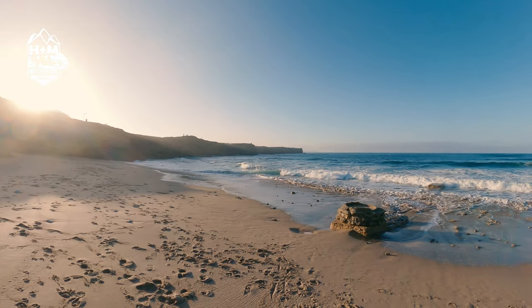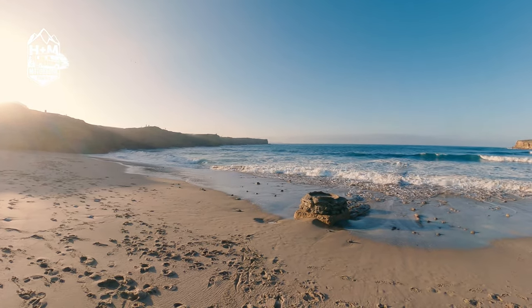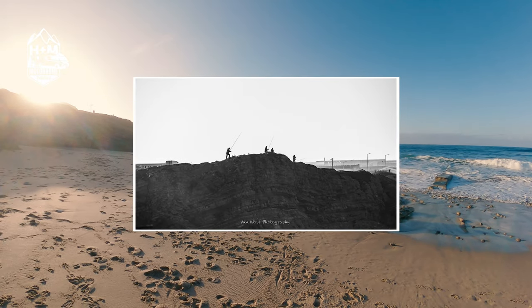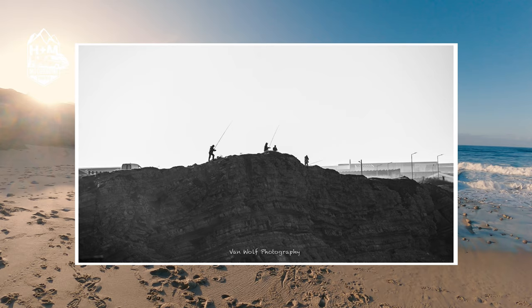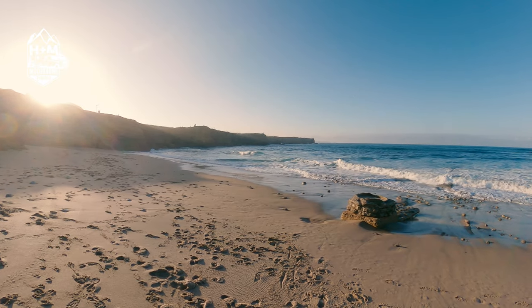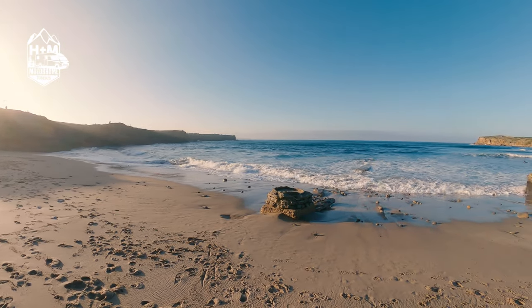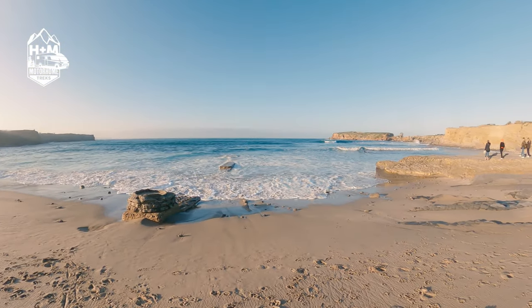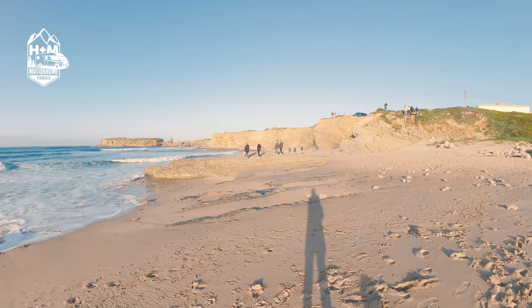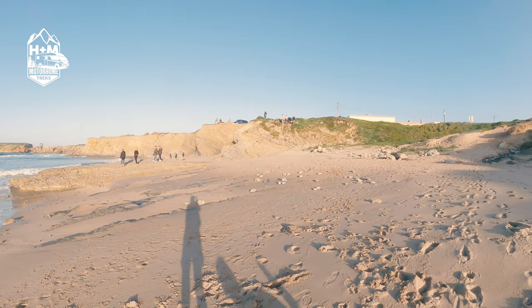The waves are crashing in — you can actually feel the spray hitting your face. On the cliffs just up there, you probably can't see them properly, but we've got fishermen fishing off the top of the cliff to try and get the daily catch. And as I come round, we've got three surfers out, and this is obviously quite a spectator sport because we've got quite a crowd now watching them all out at sea.